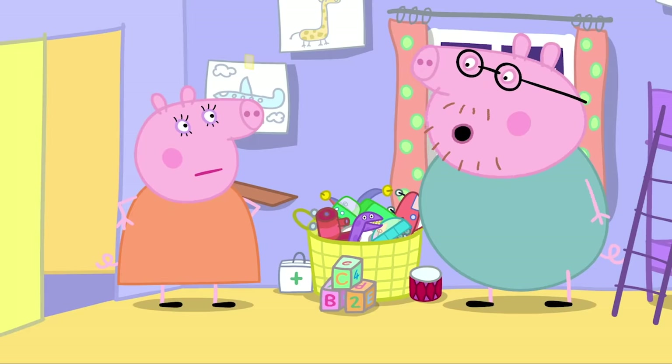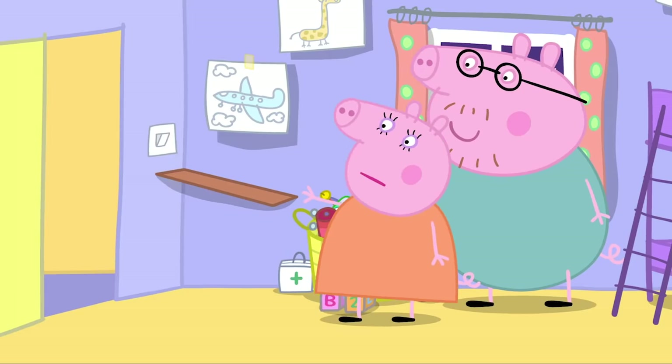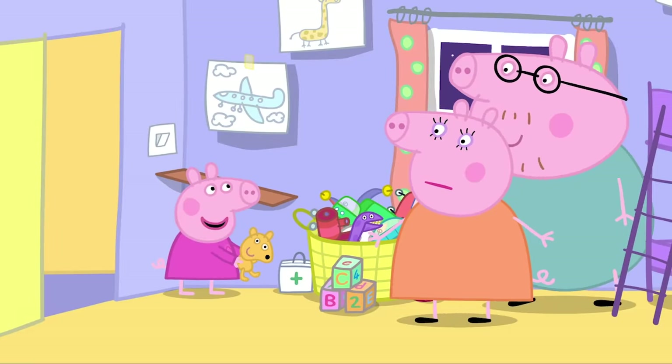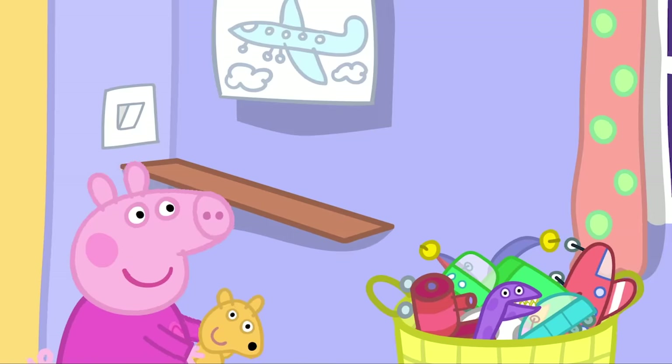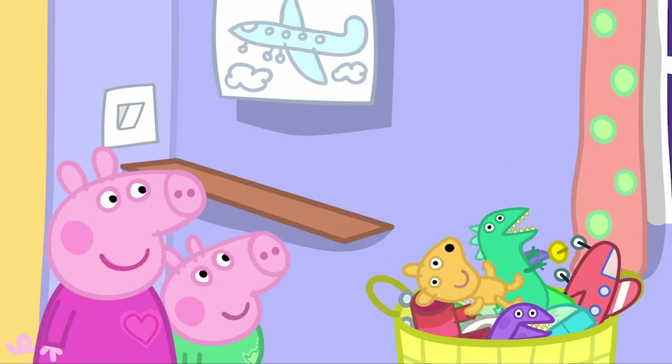I could make one tomorrow. The last thing you made, Daddy Pig, was this shelf. I'm very proud of that shelf. But Daddy, it's all wobbly. We use it as a slide for Teddy and Mr Dinosaur.